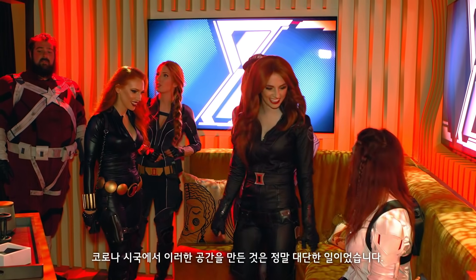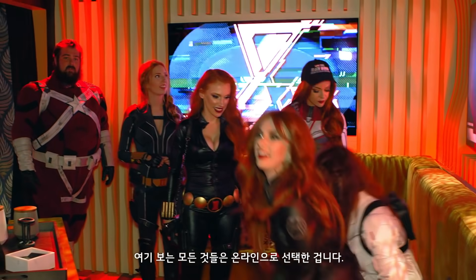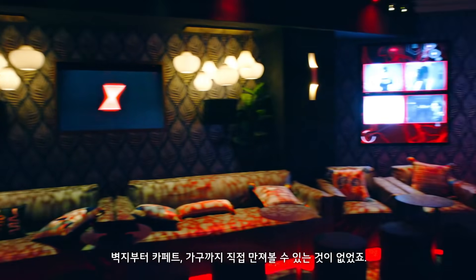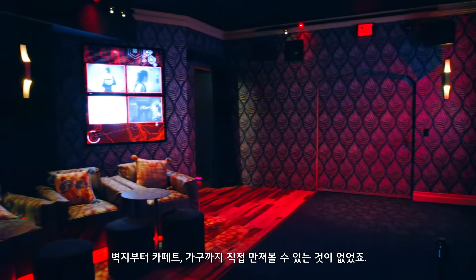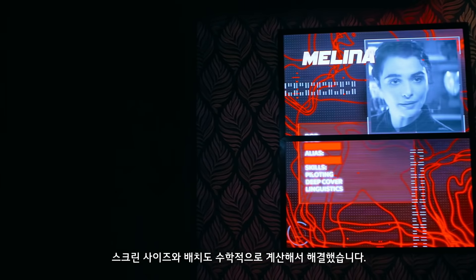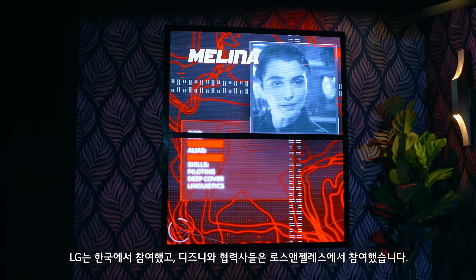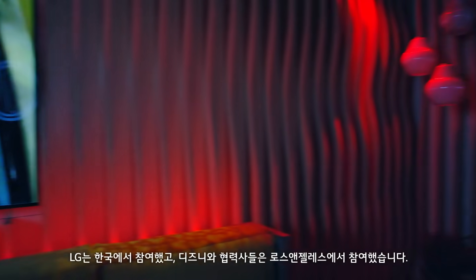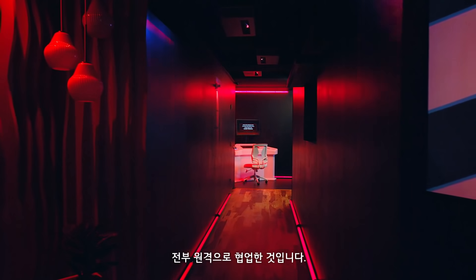Creating something like this during the pandemic was incredible. Everything you see in here was chosen completely virtually — we didn't touch or feel anything, from the wallpaper to the carpets to the furniture. We could only guess, well mathematically obviously, at the size of the screens and the placement. We worked with our partners at LG in South Korea and vendors and suppliers here in Los Angeles, and the whole team was remote.